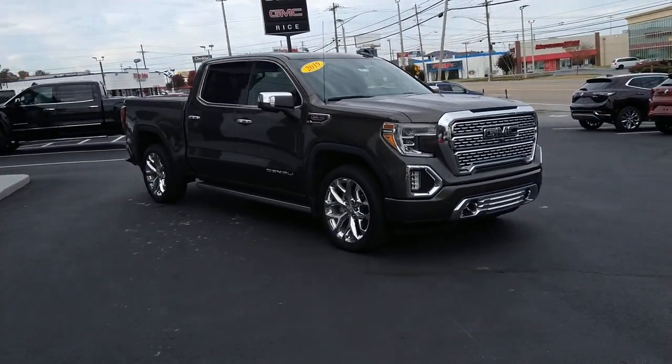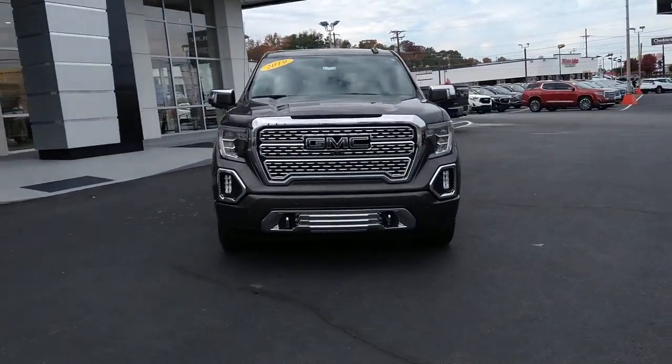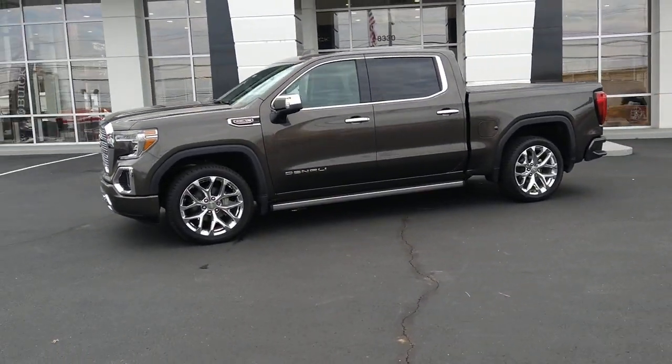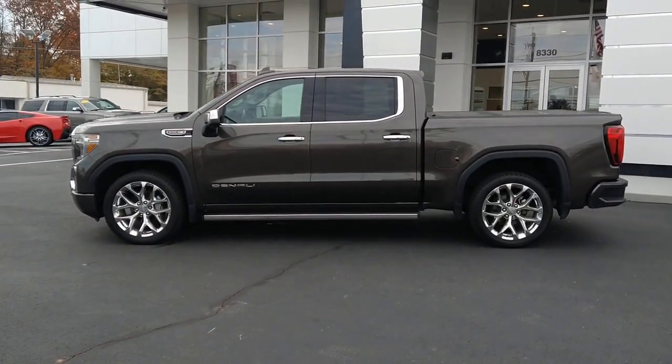These are just some of the great options this vehicle comes with: navigation system, keyless entry, heated driver seat, sun moonroof, sunroof, heated rear seat, power passenger seat, lane keeping assist, wood grain interior trim, and backup camera.